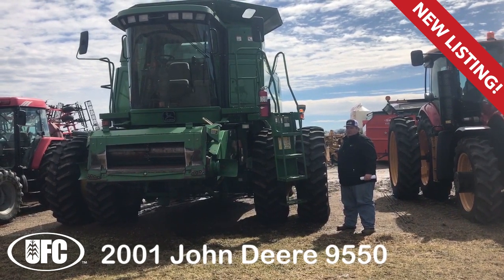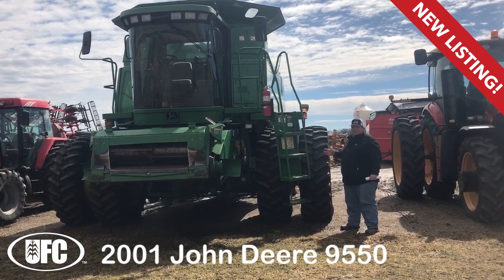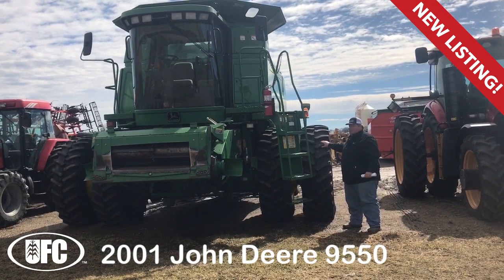Scott Maynard here with a new inventory alert. Just traded in at our Hamburg location: the John Deere 9550 Combine, complete with front duals.